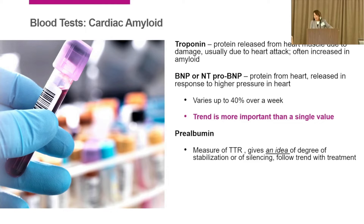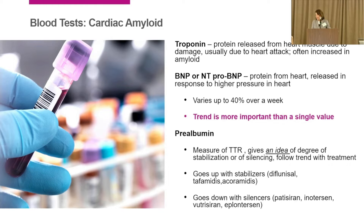Prealbumin is transthyretin — another way of indirectly assessing the stability of TTR. If you're on a stabilizer, this prealbumin level will go up. If you're on one of the silencer medications, it will go down. We sometimes follow this prealbumin level, though right now we don't adjust medication doses based on it. You might see this test on your report.